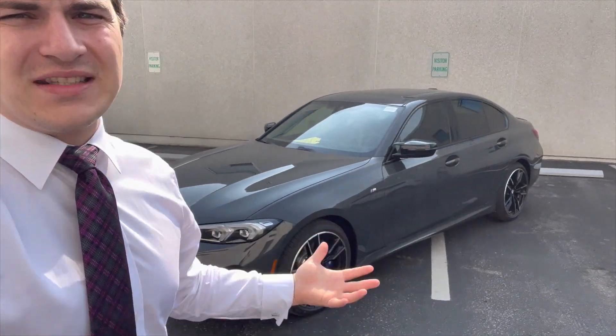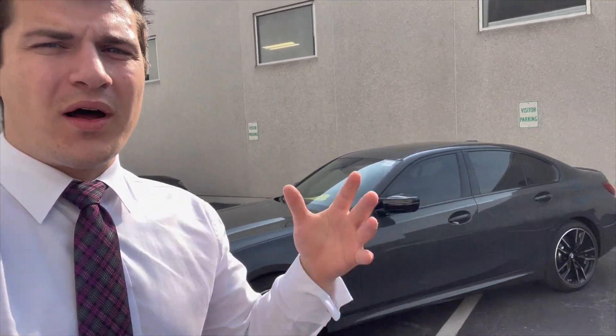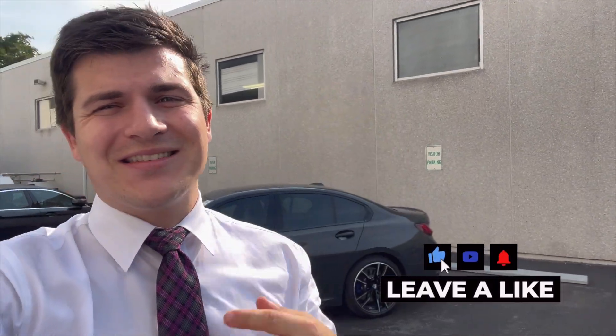Thank you guys so much for watching. I hope you appreciate this quick in-depth look at the LCI M340i 3 Series. If you're in the marketplace and want to order one up in Toronto, feel free to send me an email down below. Any BMW questions, drop them below and I'll make sure to make some content on that. Please smash the like button, subscribe to the channel, and I'll see you guys next time.